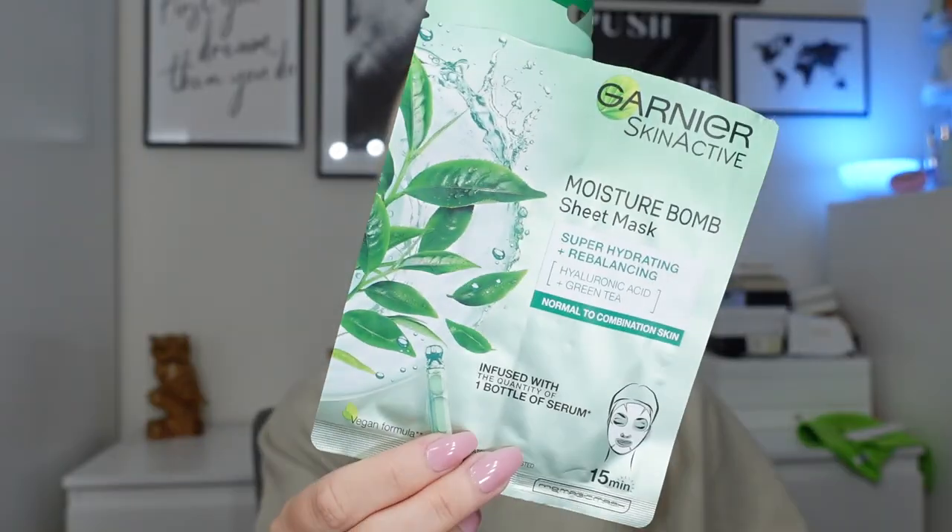Next I used a lip mask from Patchology — a jelly mask you pop over your lips. I do really like this brand for masks. This one really hydrates my lips. If my lips are a little dry, these are really really nice, would use again 100%. Next I've got the Garnier Moisture Bomb Sheet Mask. I bought this for holiday but ended up using it when I got back. There's so much serum in it — it says infused with the quantity of one bottle of serum. Hyaluronic acid and green tea. Nothing bad to say, I liked it.